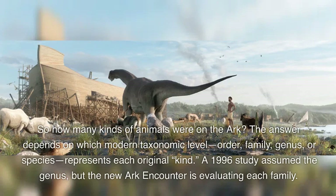So how many kinds of animals were on the ark? The answer depends on which modern taxonomic level — order, family, genus, or species — represents each original kind. A 1996 study assumed the genus, but the new Ark Encounter is evaluating each family.